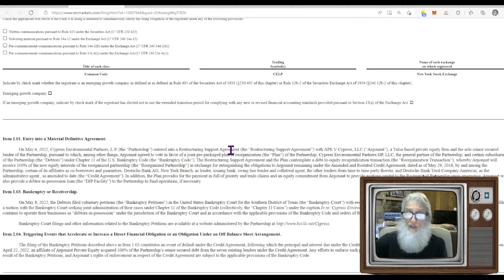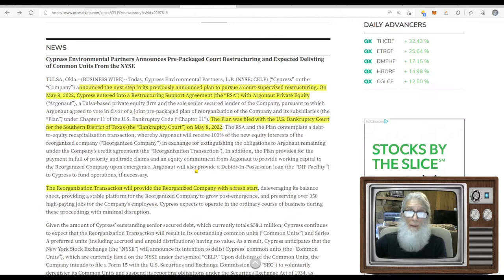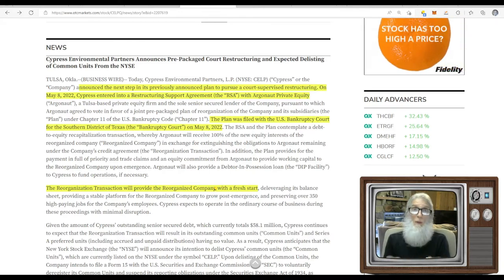On May 6, 2022, Cypress Environmental Partners entered into a restructuring support agreement with APE V Cypress, a Tulsa-based private equity firm. The news confirms that on May 8th, 2022 a reorganization plan was filed with the U.S. Bankruptcy Court for the Southern District. The reorganization transaction will provide the reorganized company with a fresh start. The company was going downhill, most people thought it was gone forever, and then this pops up — she jumped today but on a different ticker. They actually changed the tickers and I'll show you the chart differences.